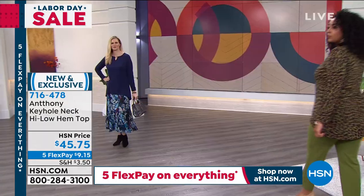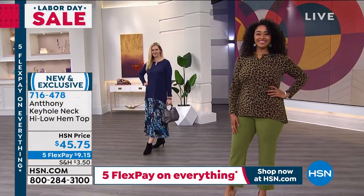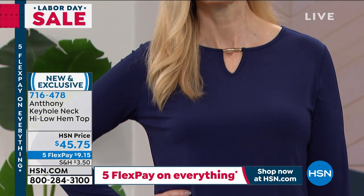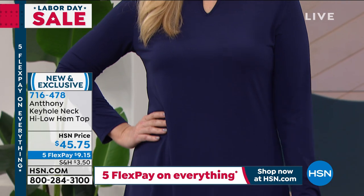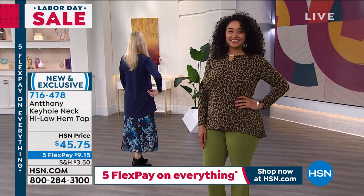We first were just going to offer it in the print, but then what we saw in the style-out — how lovely the solid looked — our buying team at HSN said, let's bring a solid in as well for the ladies. And girls, you already love this on HSN.com.